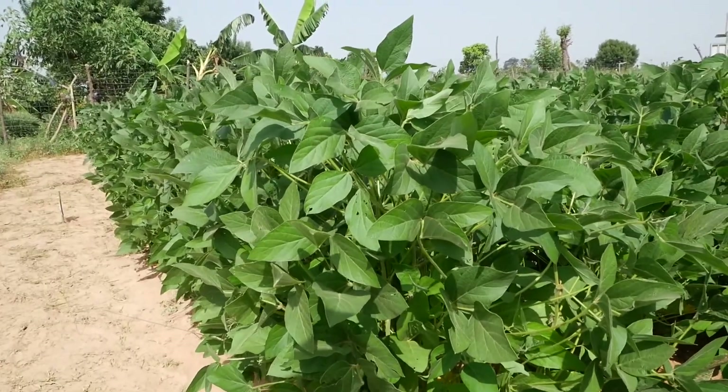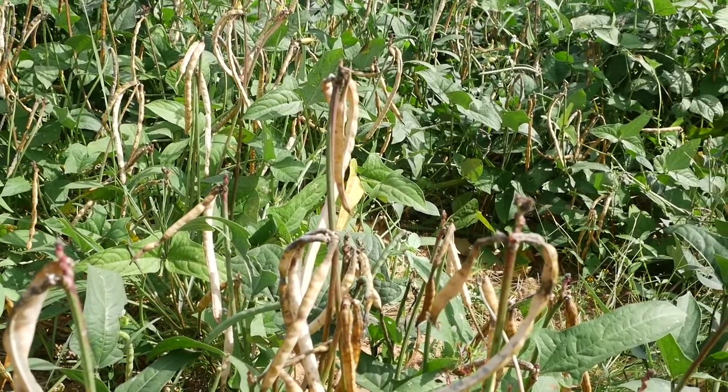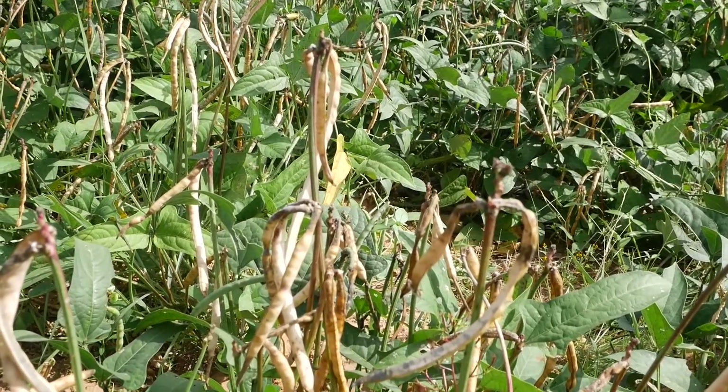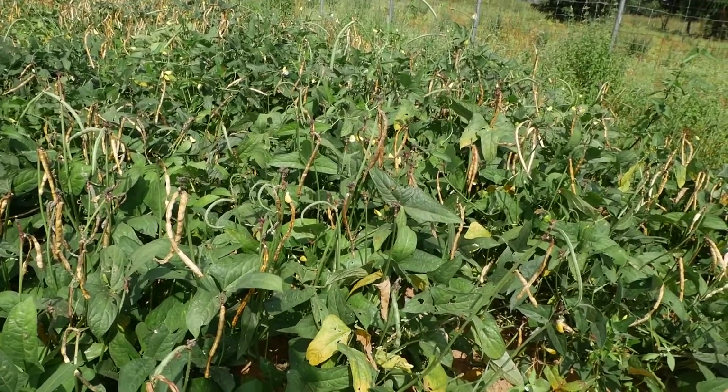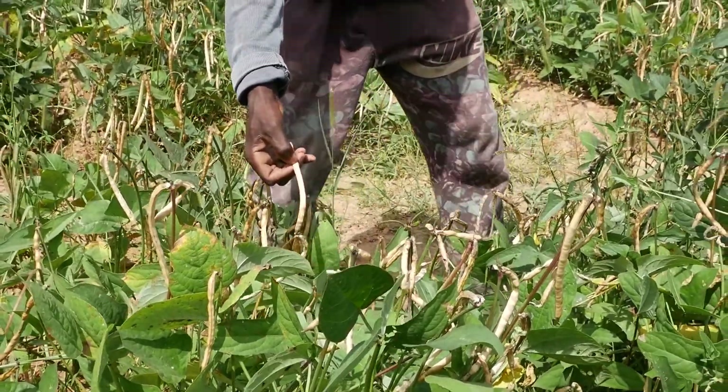In the northern region, leguminous crops are grown primarily for household consumption since the protein content is high. The commonly grown legumes in the region are kalpi, soya beans, manbara beans, and peanuts.